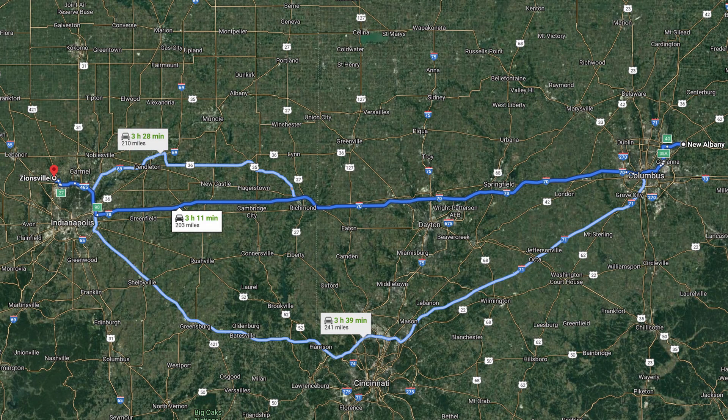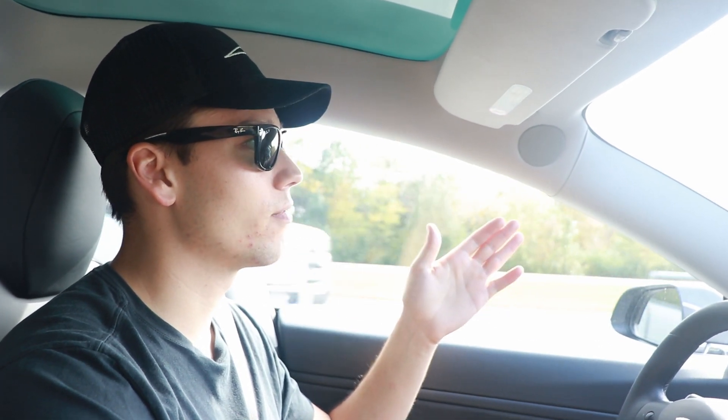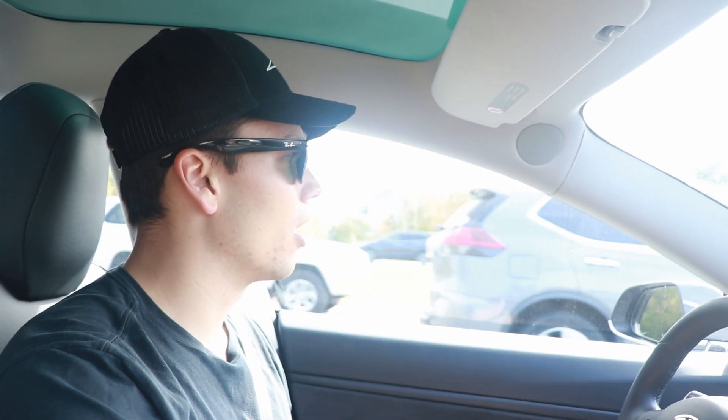I haven't done a road trip video in a while, so today I'm doing a road trip I do a lot — visiting my parents over in Indianapolis, about 200 miles. I classify this as a medium road trip because I can't make it on a single charge without charging to 100%, and if I lose any efficiency it gets tight. So I like to stop once and fuel up. The plan is to drive about 100 miles, stop halfway in Richmond, Indiana, where there's a supercharger.